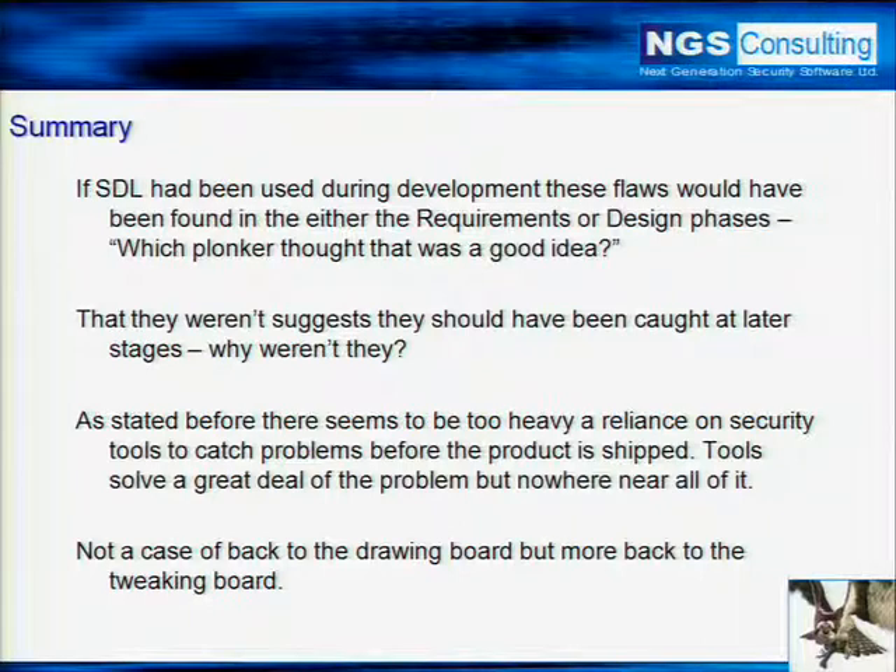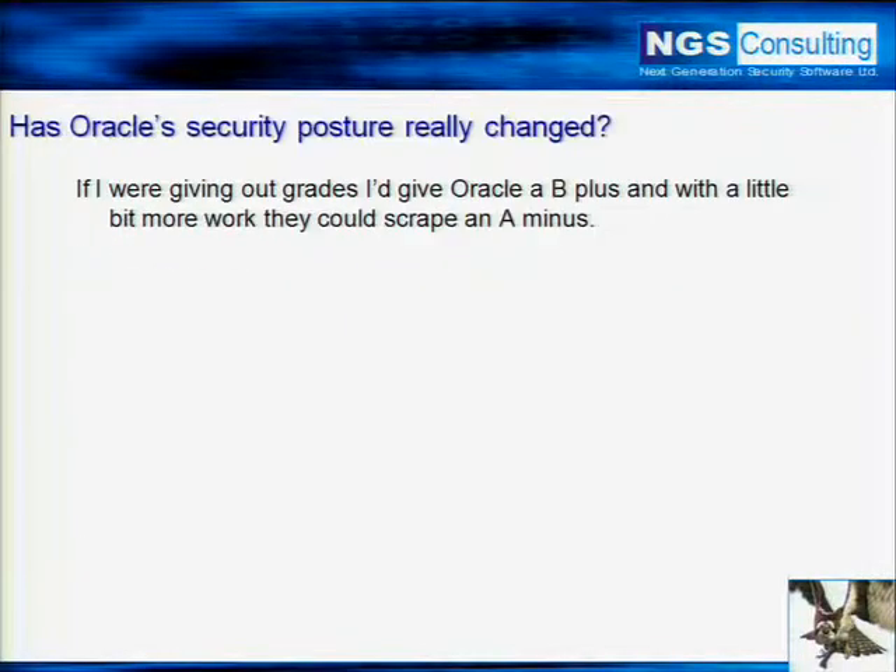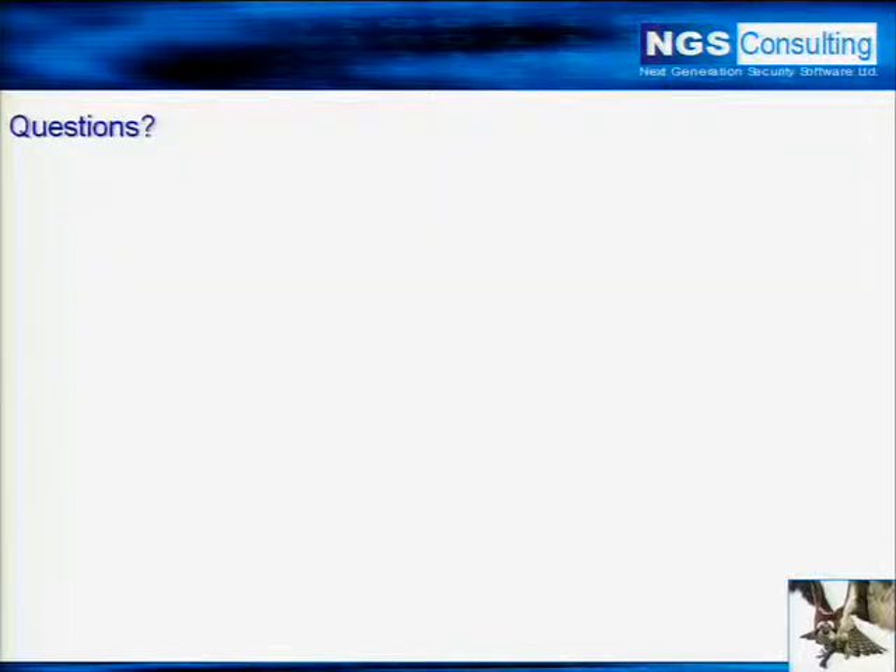So in conclusion, they don't have to go all the way back to the drawing board — they just need to tweak it a little. So if I was a teacher giving Oracle a grade, I'd give them a B plus. With a wee bit more work they would definitely get an A minus. Still not there, but vastly, vastly more superior to where they were even two years ago. Round of applause for Oracle. And that, ladies and gentlemen, is the end of the talk — I'll see if there are any questions.